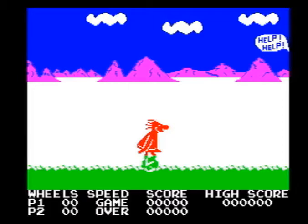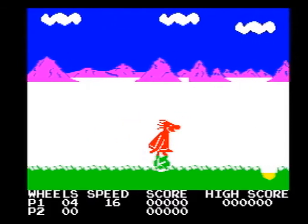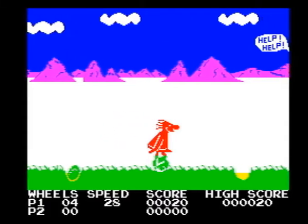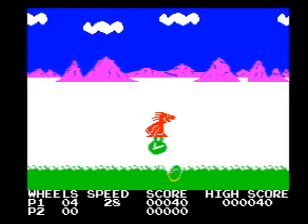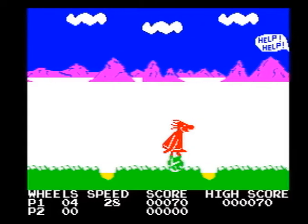Okay guys, welcome to another 8-bit face-off kerfuffle. This week we're taking a look at the classic BC's Quest for Tyres. You play the part of BC, I'm presuming, and he's got to try and rescue his girlfriend who's been kidnapped by somebody or another — I'm not quite sure.